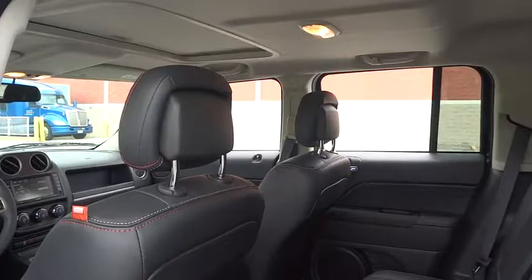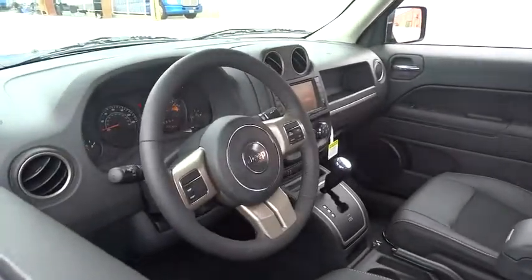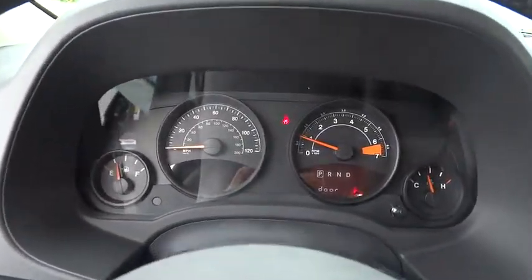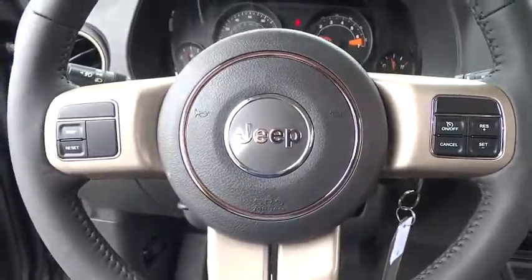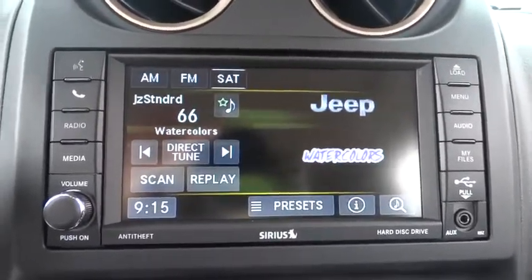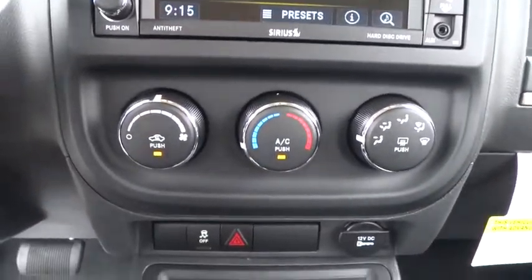Wouldn't you look great in this vehicle? Stop in today and see for yourself. www.sensi.com